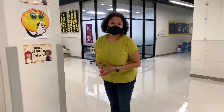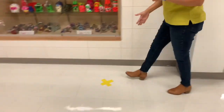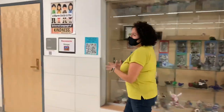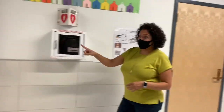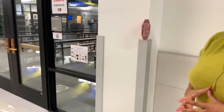Hi All-Stars, it is lunch time, so we are going to walk into the cafeteria. Notice that I'm walking on the right side where the markings are. I'm staying distant from those in front of me and those behind me. I'm approaching a stop sign right here, so I'm going to stop and wait for my teacher to give me permission to enter the cafeteria.